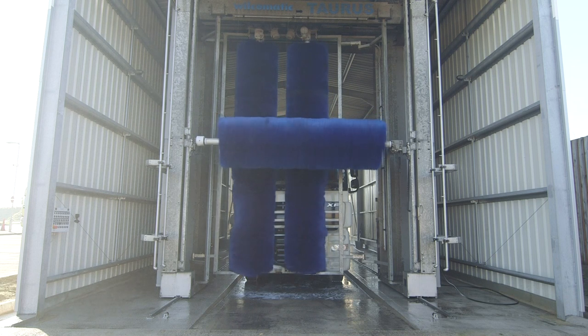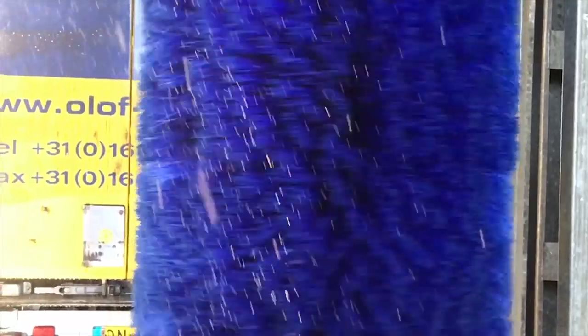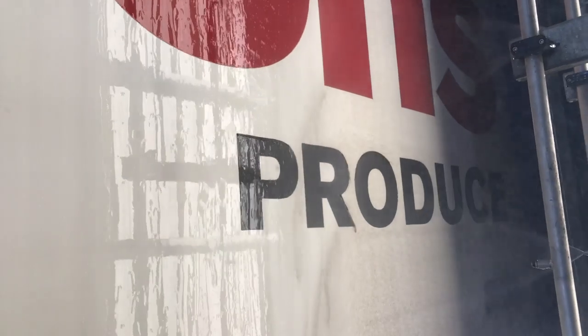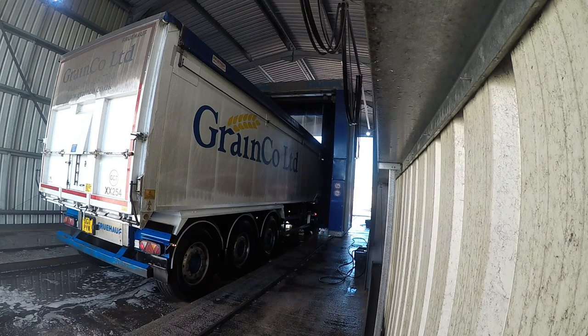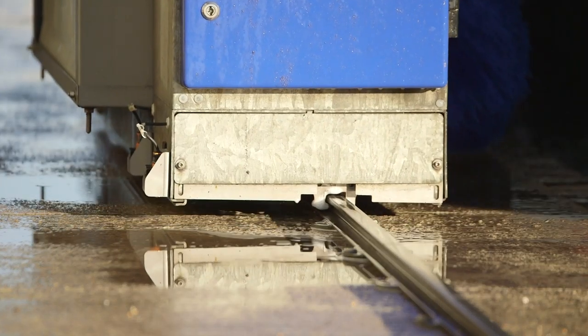There are three rollers in total — two that clean each side of the truck, and one that cleans the front, the top and the back! The soft rollers wipe all of the muck away, and the spray nozzles rinse the truck clean. The huge machine that carries the rollers moves forwards and backwards along the truck on rails, just like a train would!